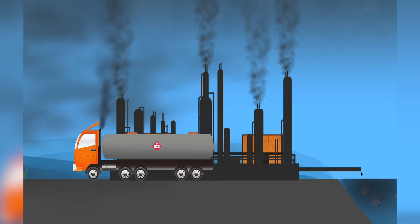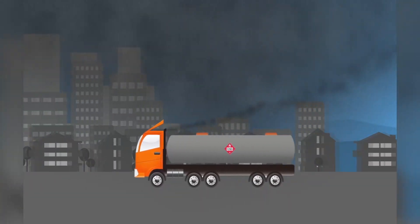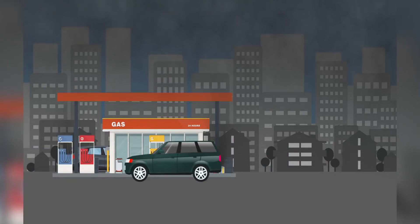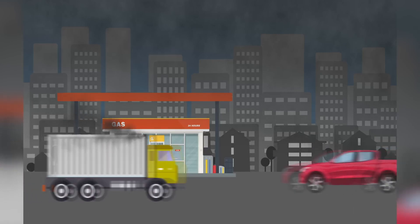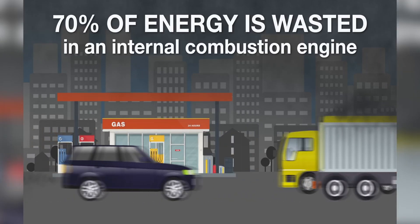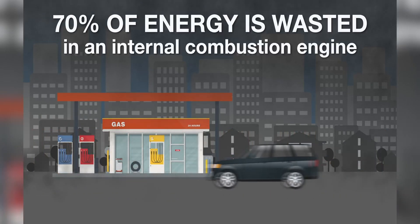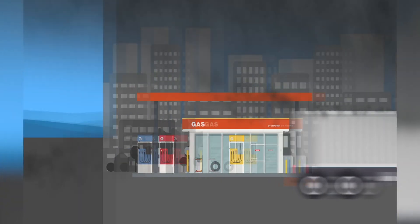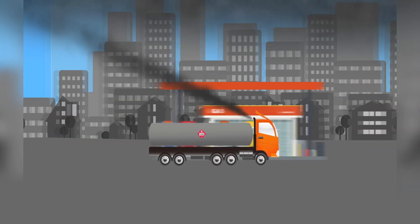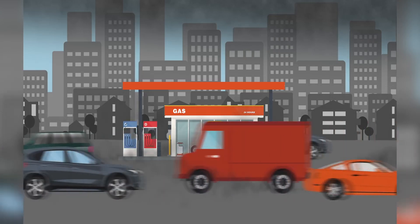Once the oil has been refined, it is transported to fuel stations in diesel trucks, creating even more pollution. Then this fuel is burned in cars and trucks right in our cities where we live and breathe. These cars and trucks have internal combustion engines that are extremely inefficient — 70% of the energy from burning fossil fuels is wasted as heat, while only 30% goes to turn your wheels. So after we use all that electricity pumping oil out of the ground, refining it, and transporting it, we then waste 70% when we burn it. Fossil fuel production is an incredibly dirty, inefficient process from start to finish.